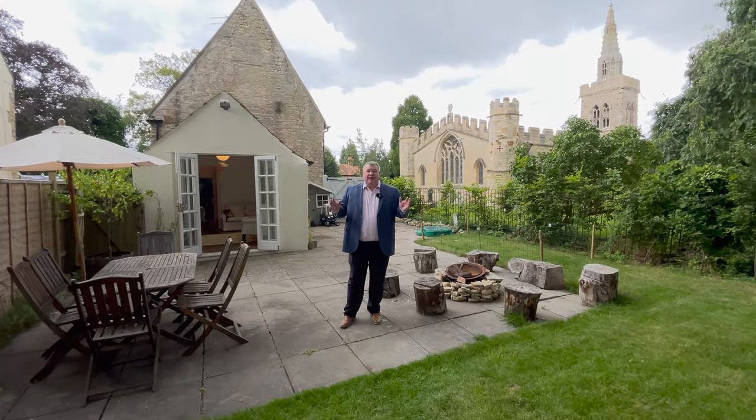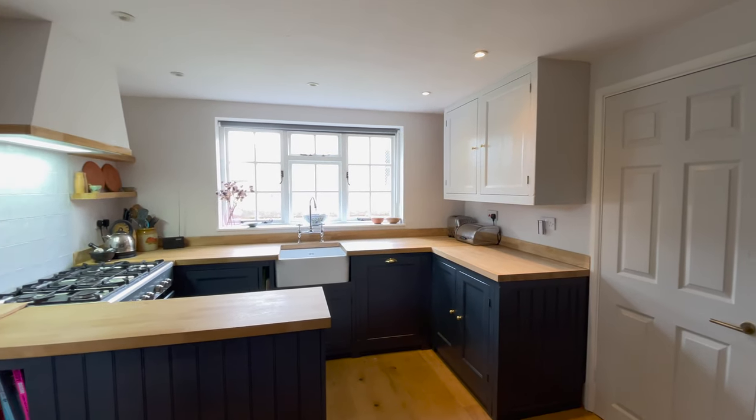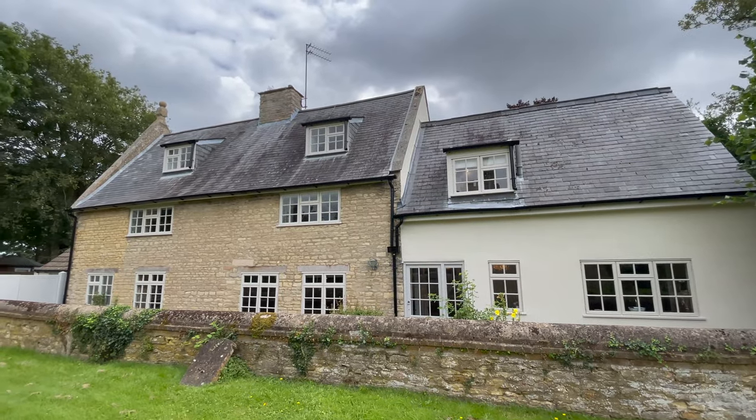If you can see yourself living in this beautiful character cottage, then DM me, or call the office on 01234 852 434, or give me a call on my mobile 0750 474 875. Let's get this property sold.